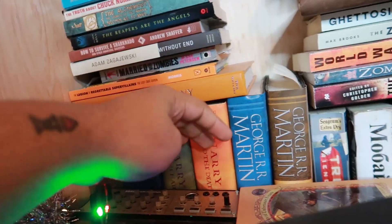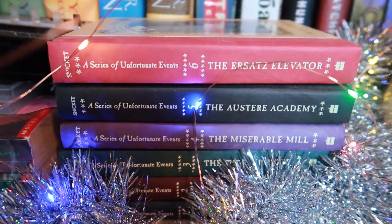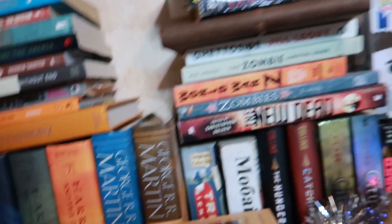I have some Harry Potter books and more Harry Potter books down there. I have some of the Series of Unfortunate Events books — I have the VFD eye tattoo tattooed on my ankle. Some of the George RR Martin books, The Hunger Games, and some other YA books.